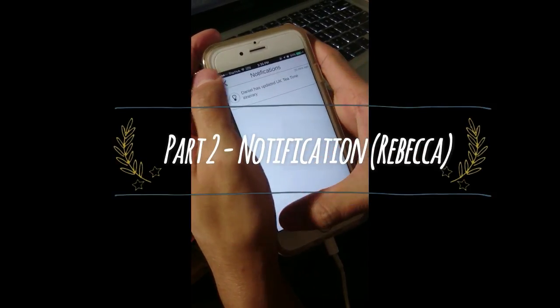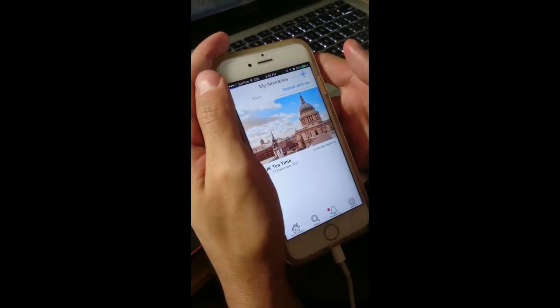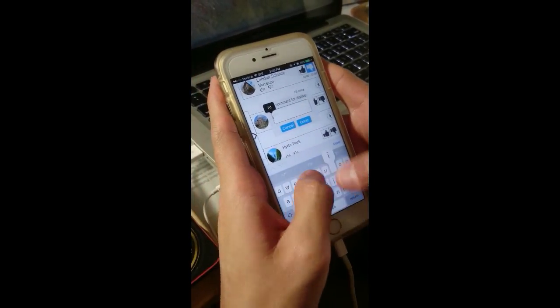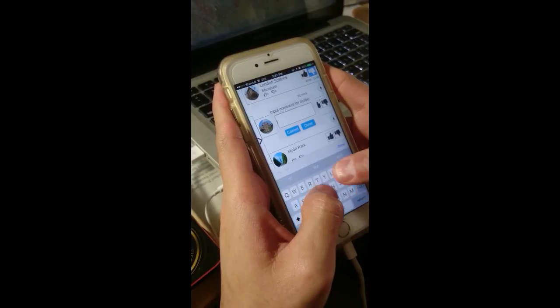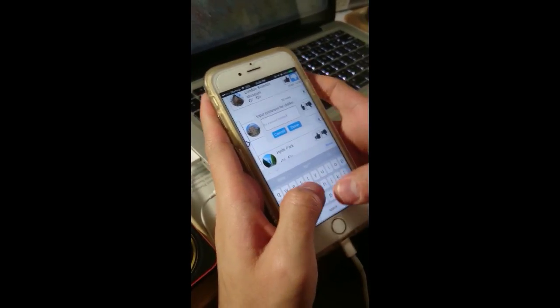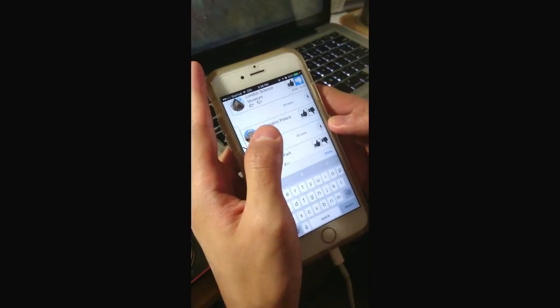Rebekah receives the notification while she is on the way to work. Upon viewing the itinerary, she notices London Science Museum as a planned activity. After scanning through its description, Rebekah feels that their children might find it boring and indicates her dislike for the attraction. She wrote: 'It's a school holiday for the kids, spare them the pain.'